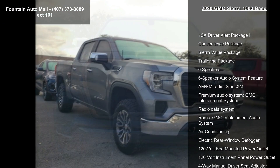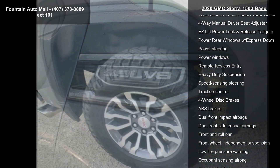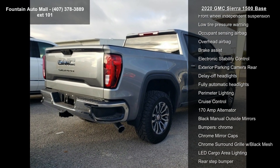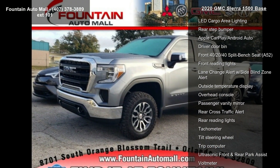This vehicle's top features include the 1SA Driver Alert Package I, Convenience Package, Sierra Value Package, Trailering Package, 6 Speakers, 6 Speaker Audio System Feature, AM FM Radio, SiriusXM, Premium Audio System, GMC Infotainment System, and Radio Data System.